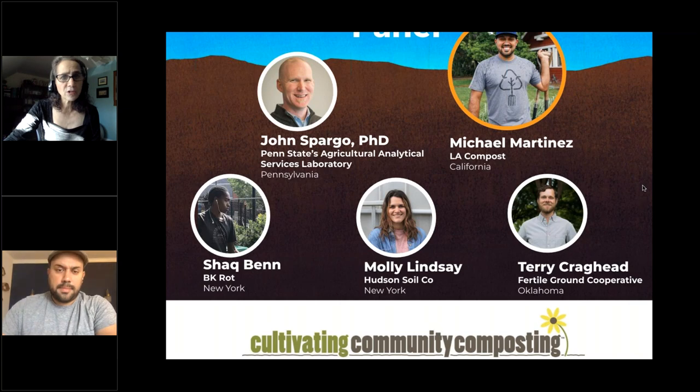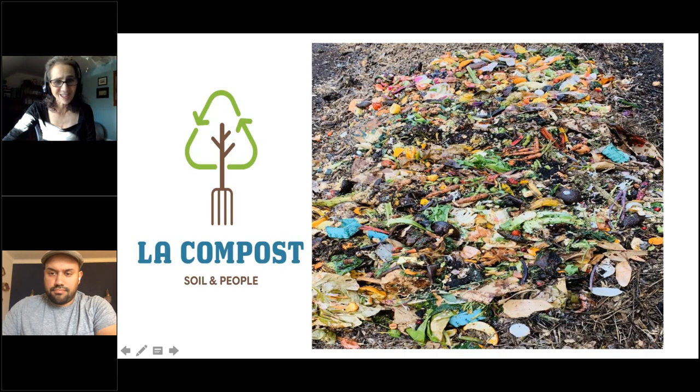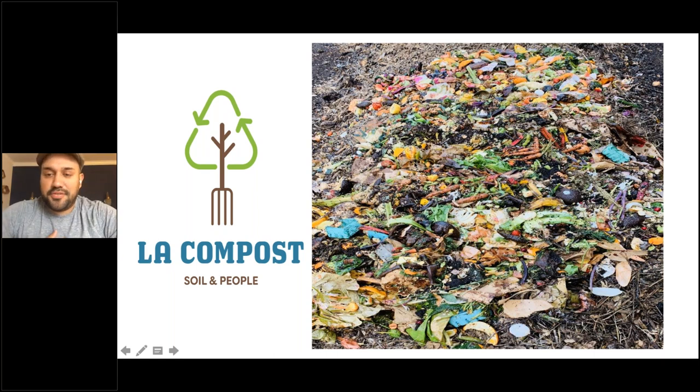We're starting with Michael Martinez, founder and executive director of LA Compost in Los Angeles. He has grown LA Compost from a group of volunteers collecting organics with bikes into a decentralized network of community compost hubs spanning the most populated county in the country. Michael will give a snapshot of what they do and how their three tiers of programming redistribute finished compost back into local communities.